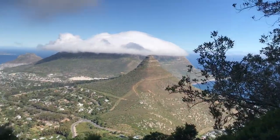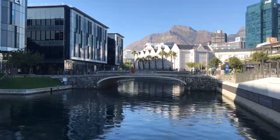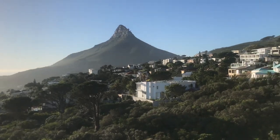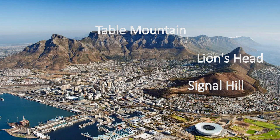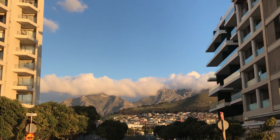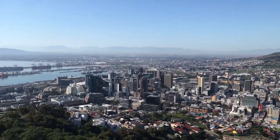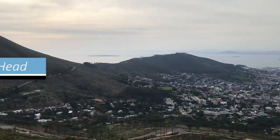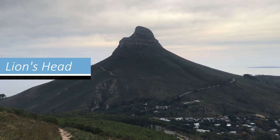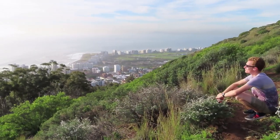The most amazing thing about Cape Town for me was the presence of the high mountains right in the city center. These are such a striking feature and a dramatic backdrop to the city. Closest to the ocean there are Signal Hill and Lion's Head, each of them offering really nice hiking and a beautiful view over the ocean and the rest of the city.